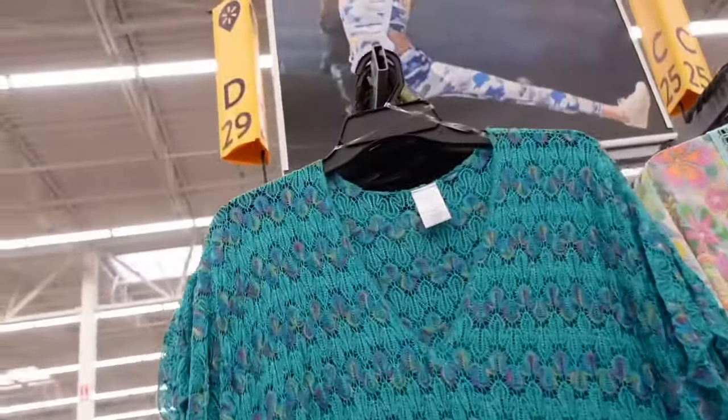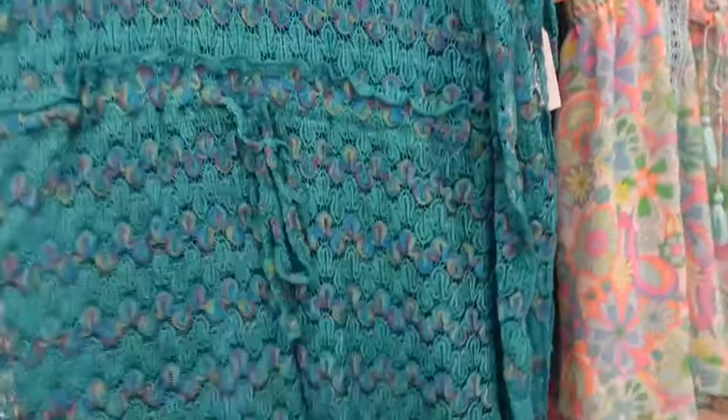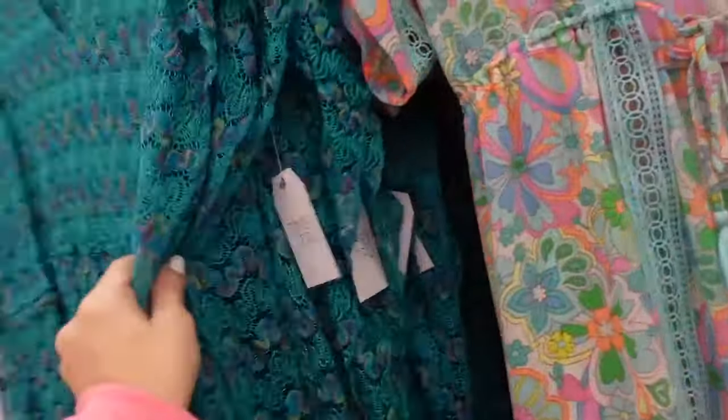New knit cover up from Time and True. This has that plunging V, the drop sleeve drawstring, nice and flowy in the teal. Also comes in this black with the gold and navy. And they are going to be $20.98.